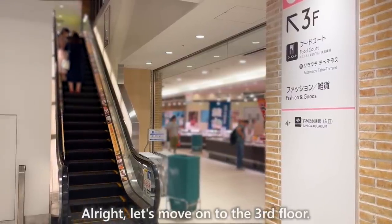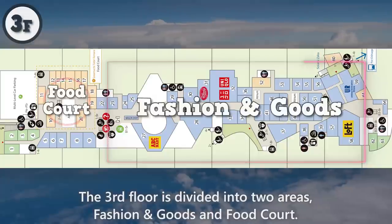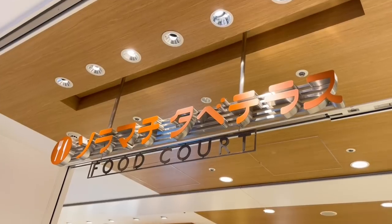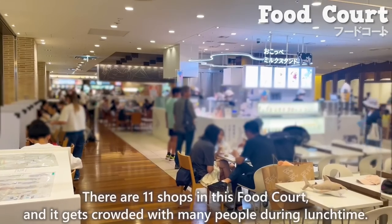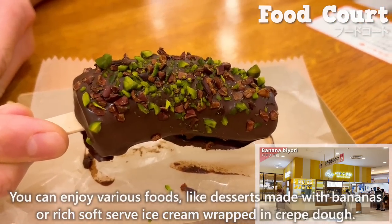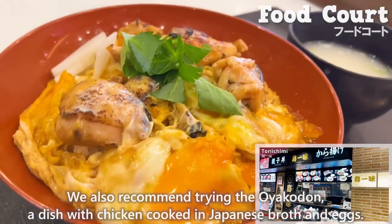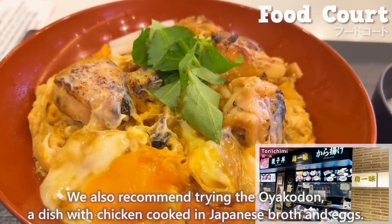Let's move on to the third floor. The third floor is divided into two areas: fashion and goods, and food court. Let's start with the food court. There are 11 shops in this food court, and it gets crowded with many people during lunchtime. You can enjoy various foods, like desserts made with bananas or rich soft-serve ice cream wrapped in crepe dough. We also recommend trying the oyakodon — a dish with chicken cooked in Japanese broth and eggs.